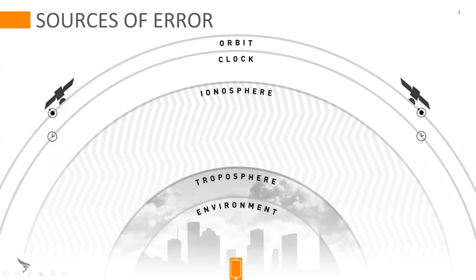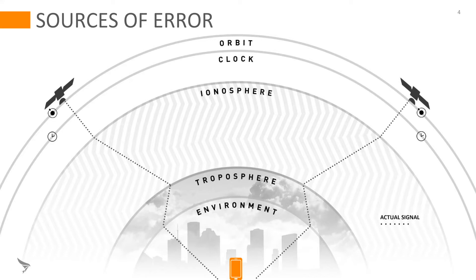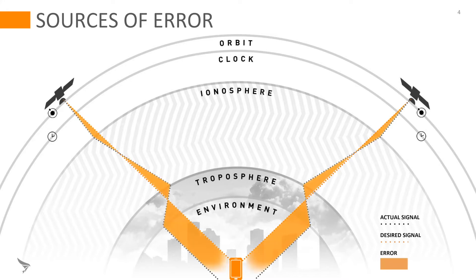Let's take a look at where these errors come from that cause problems with GPS positioning. As the signal travels through the atmosphere — the ionosphere and the troposphere — it introduces errors to the signal that show up as position errors of the device. There are also orbital and clock errors which need to be compensated.